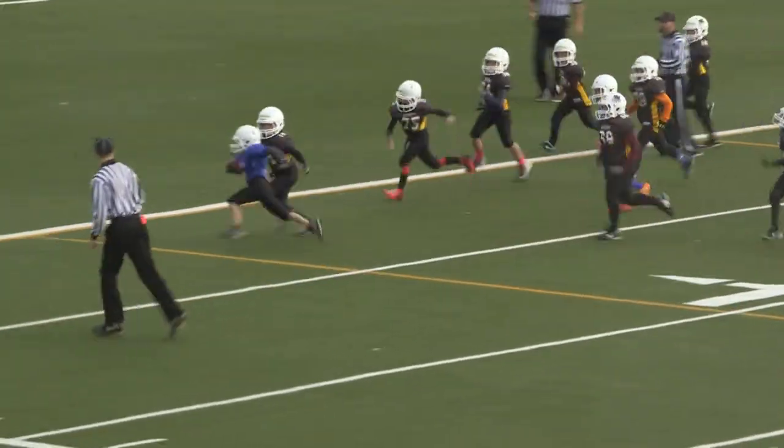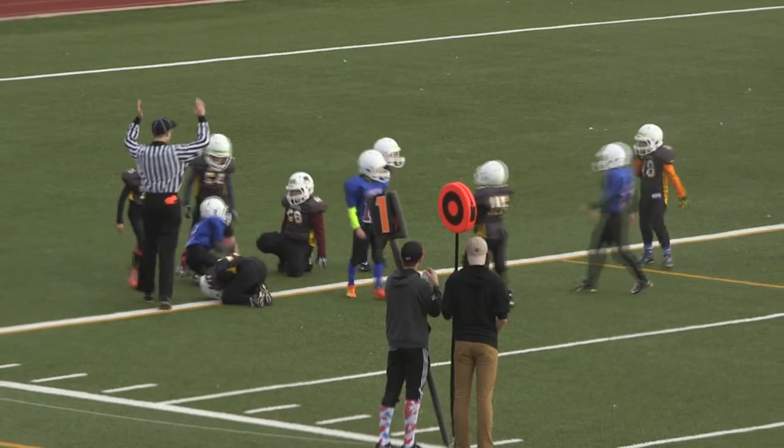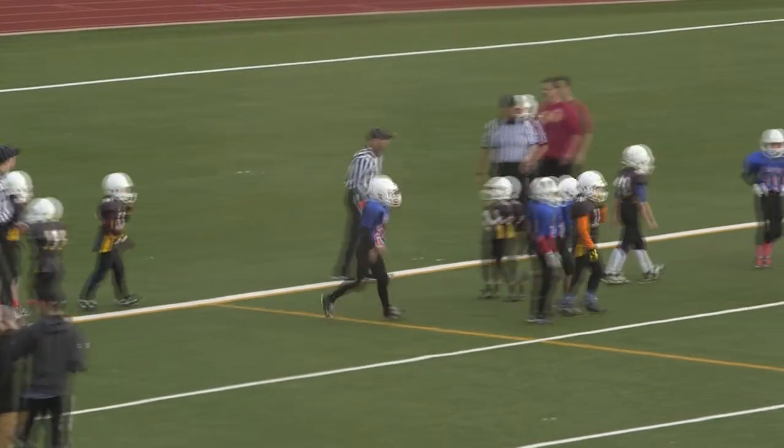Number 7, Cristofaro — he's in for the touchdown! Number 7, Cristofaro. It looked like the ball popped out, but he was into the end zone before it came out.